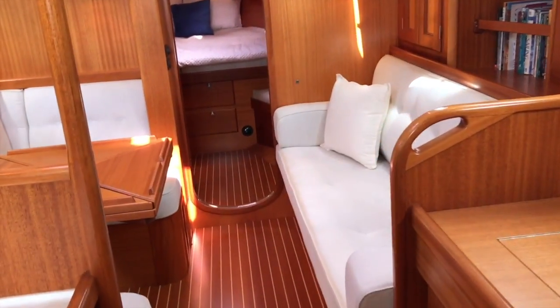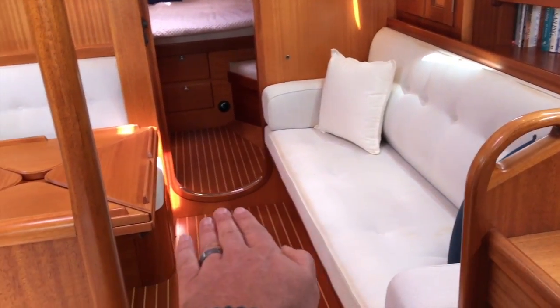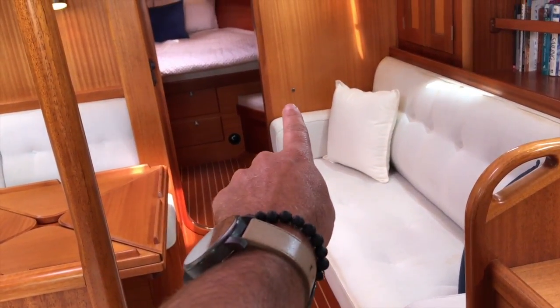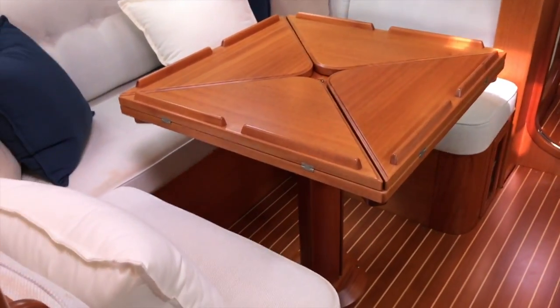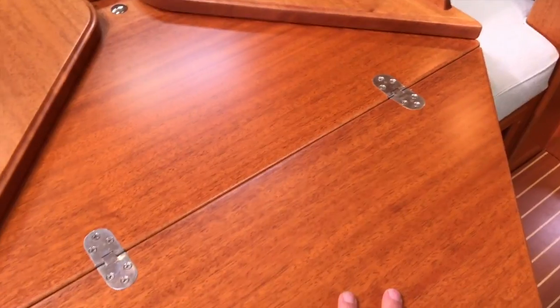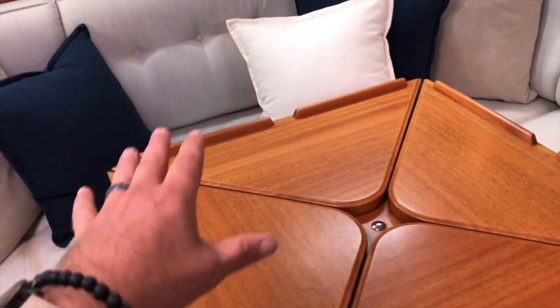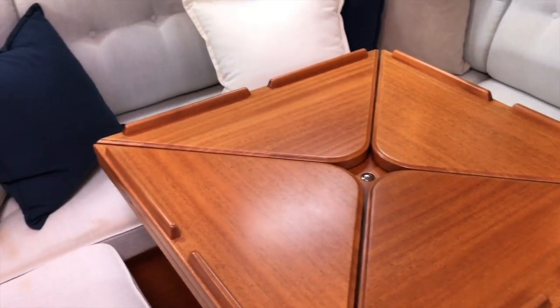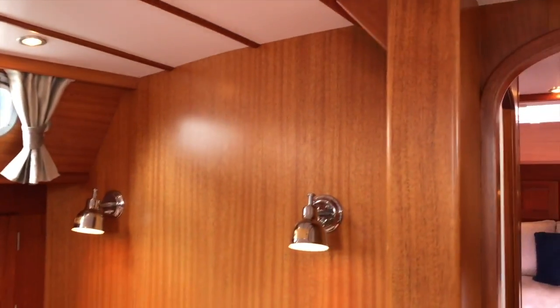Walking up forward, we have the starboard side bench seats. The bench seat here is on a rail system so it completely slides out and converts into a sea berth — you can see the lee cloth attachment points. The table itself is quite spectacular as well. Really nice U-shaped seating all around. The table has four leaves that open up and pivot to create a much larger table; when you don't need the larger table, you fold it up. Beautiful craftsmanship with lots of nice handholds — everything was very well thought out.